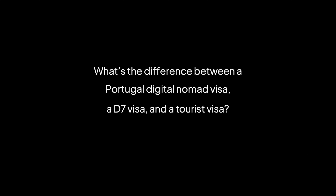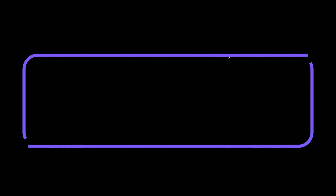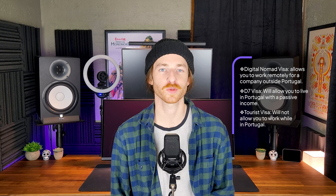What's the difference between a Portugal Digital Nomad Visa, a D7 Visa, and a Tourist Visa? The Portugal Digital Nomad Visa is for those with a remote job based outside of Portugal, and it will allow them to keep working it while they are in Portugal. The D7 Visa is for those with a passive income, and the Tourist Visa is not for those working while they are in Portugal.